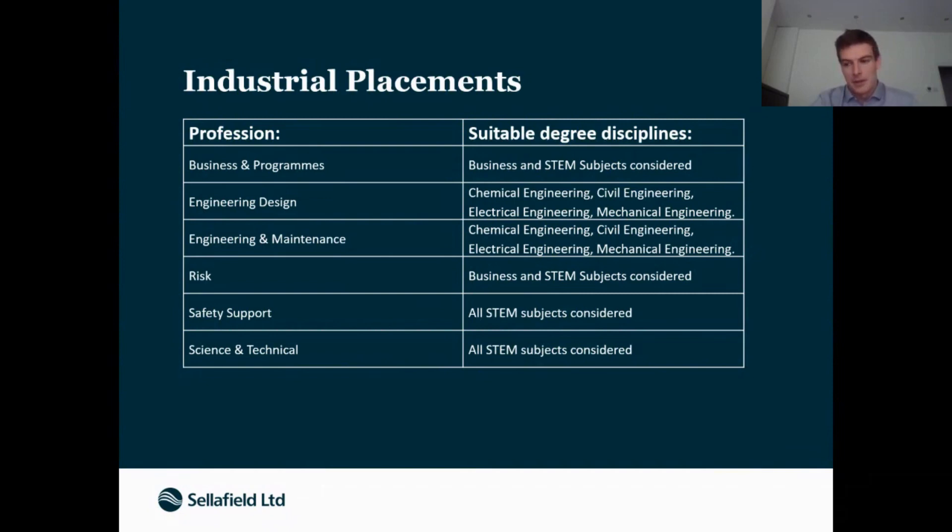I was based up in Cumbria for my placement — it was a good year living in the Lake District. I had quite a lot of experience with the technical side, including a lot of the more scientific aspects of what goes on at Sellafield, like research into nuclear materials. Then I moved down to Warrington as part of the graduate scheme.